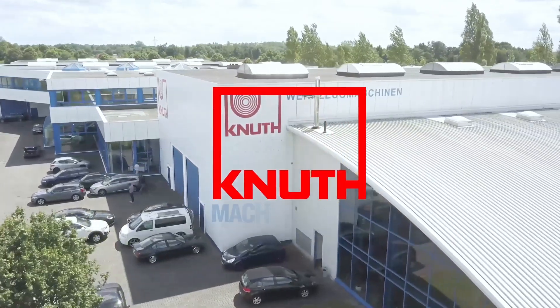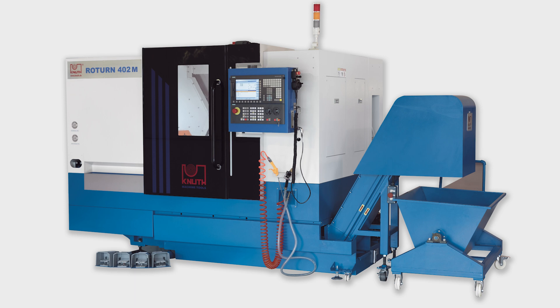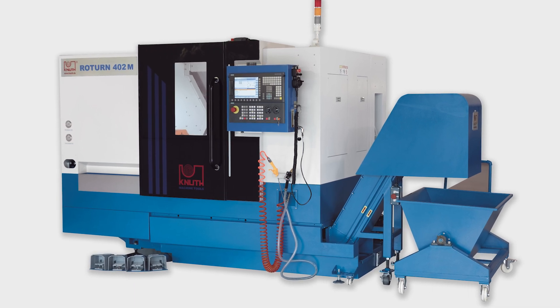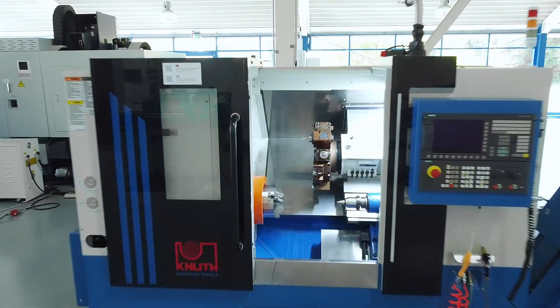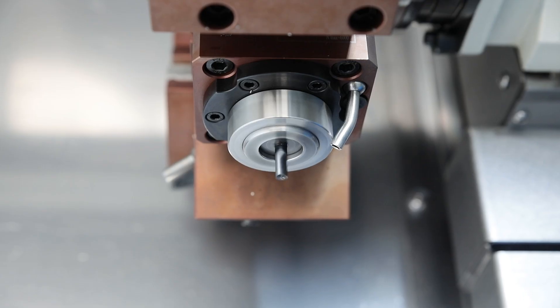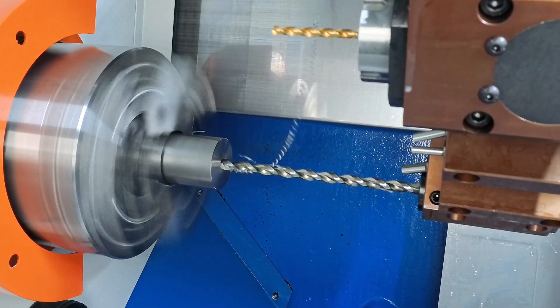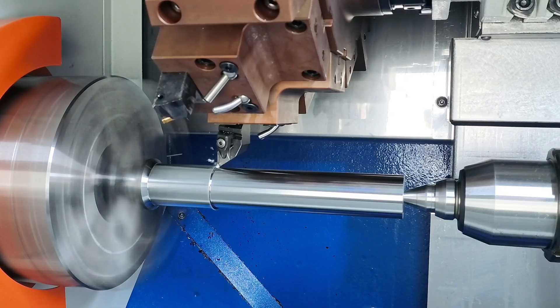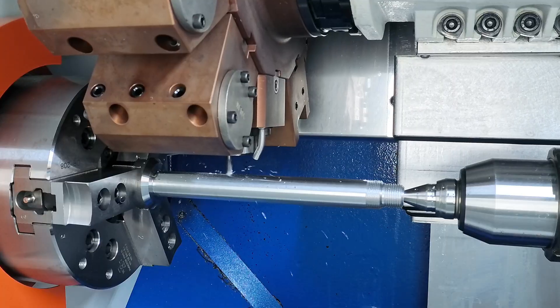Welcome to Knut Machine Tools, your reliable and quality machine tools provider. Today we introduce the CNC inclined bed lathe. The machines with the additional designation M have a C-axis and driven tools for radial and axial drilling and milling, which extend the capabilities of the machine into the complete machining of complex parts in a single operation.